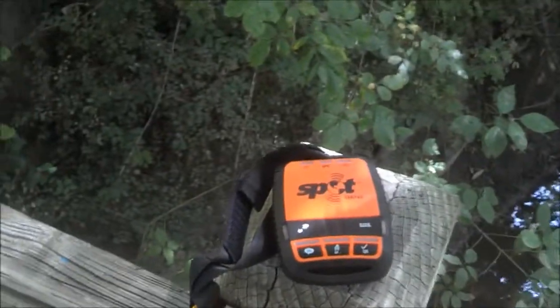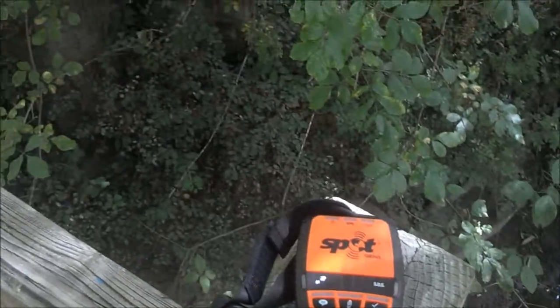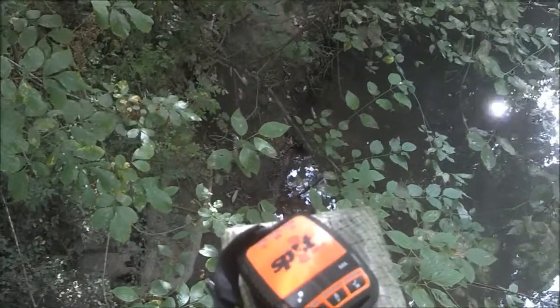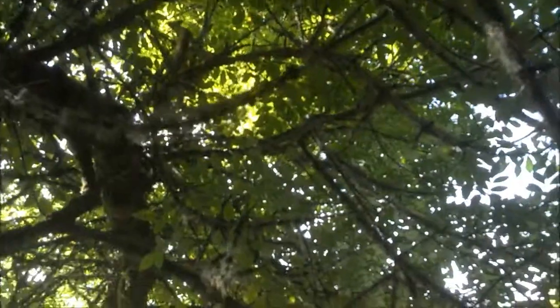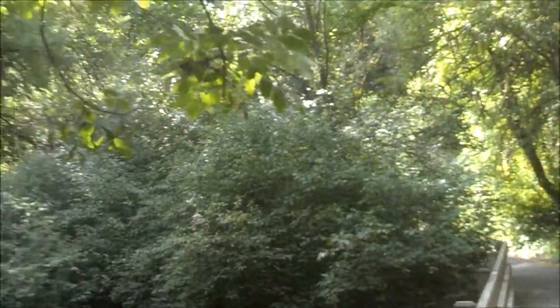Even though Spot wasn't able to send a check-in okay message from out over the creek, it was able to send a help message. And the accuracy when I checked it was only off by about 50 feet, which is pretty good given this canopy — which I imagine messed up the GPS accuracy a little bit. It's kind of interesting. Spot signals better than I thought.